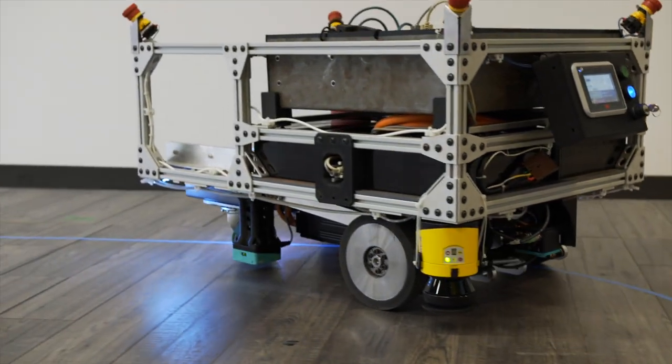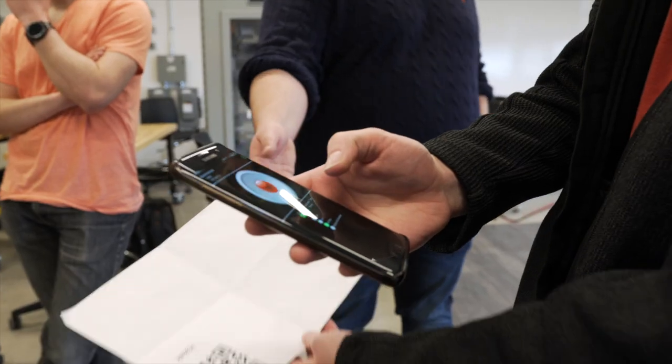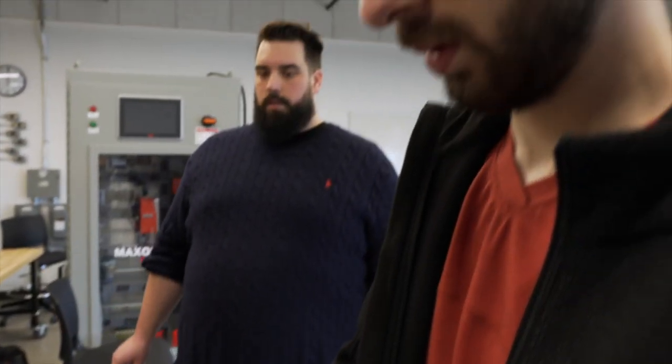All the other AGVs at SEW EuroDrive have kind of an animal name. The reason we chose the Hawk is because the Hawk is the mascot for Humber.